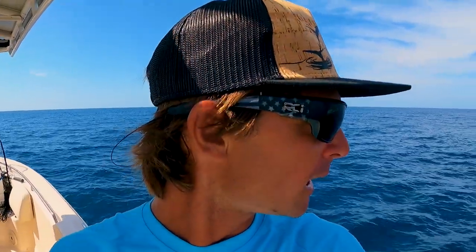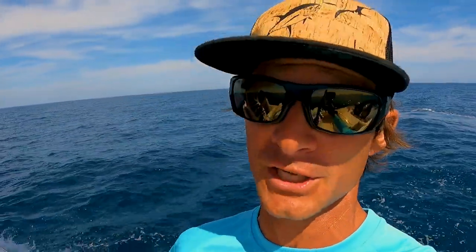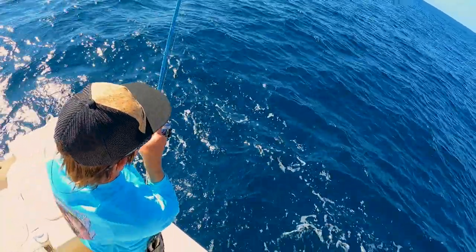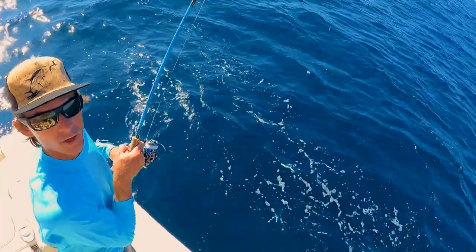I have no idea what I'm doing with the fly rod, but we're kind of idling around getting our first spot. We got a live well full of live bait, dead bait, plugs, poppers, flies — we got everything. We better catch a fish today. We'll get back with you once we start doing our first bit of fishing.